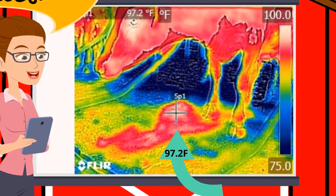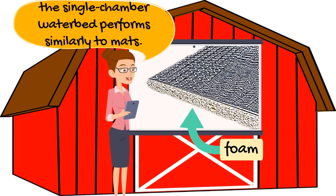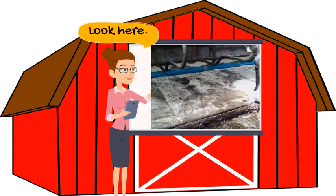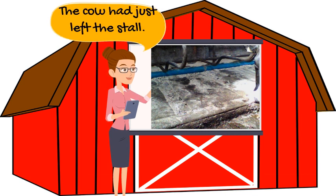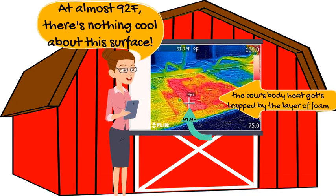Since the single chamber water bed relies on a foam layer for comfort, when it comes to heat it performs similarly to mats. Look here — this is a single chamber water bed; the cow had just left the stall. The thermal image shows just how hot this bed is. That's not offering any cooling.